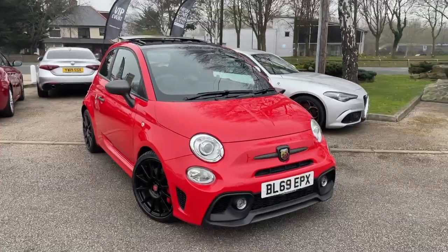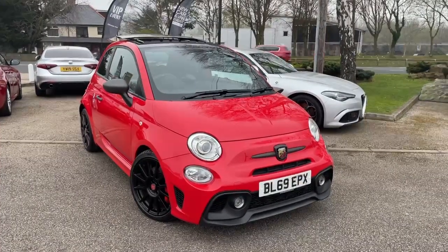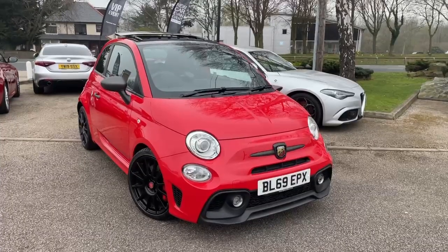Welcome to Lipscomb Bath. This is our Bath 595 Competizione 180hp Hatch Manual.